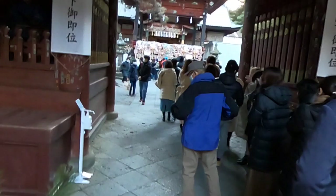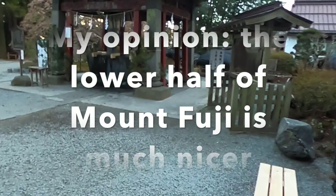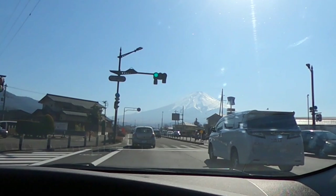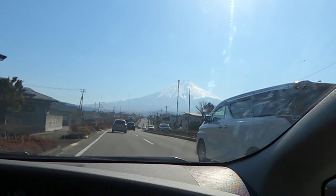From the gateway to the mountain, you can just keep walking. I would say the lower half of the mountain to the fifth station is much nicer than higher up — much more atmospheric and much less crowded. I recommend it. And you really should see these before you leave the Tsuru area: the five lakes of Mount Fuji.